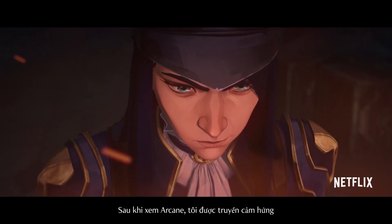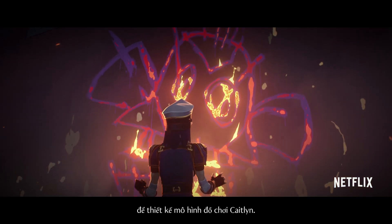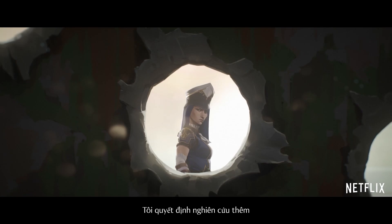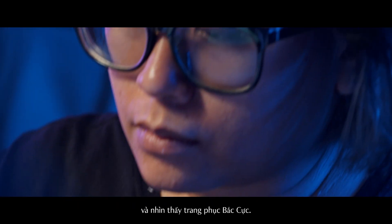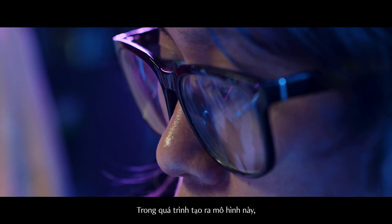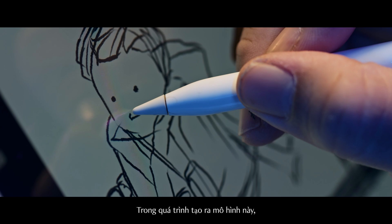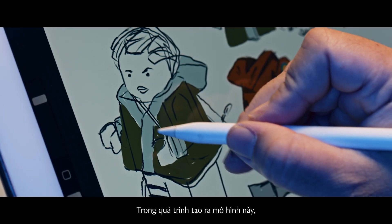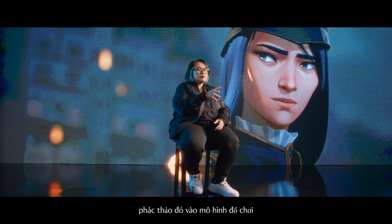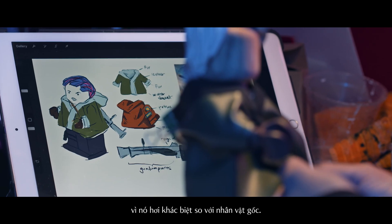After watching Arcane, I was inspired to do a custom on Caitlyn. She's serious but somewhat of a badass. I decided to do more research and I saw the Arctic Warfare skin — I fell totally in love with it. The process of how I created this custom started with a little sketch, trying to incorporate it into the figurine because it's a bit different from the original character.